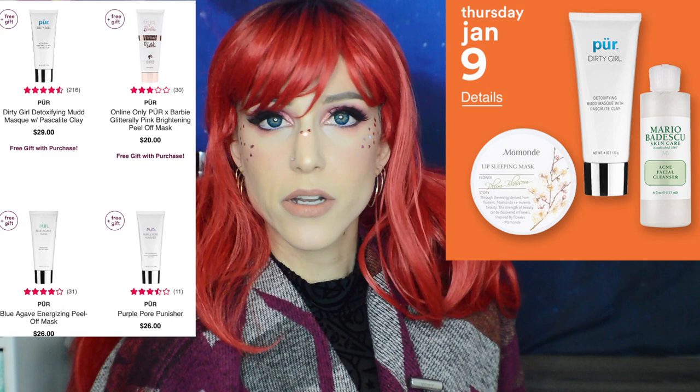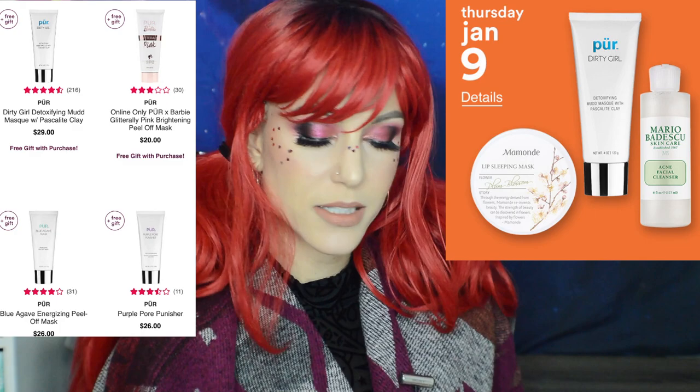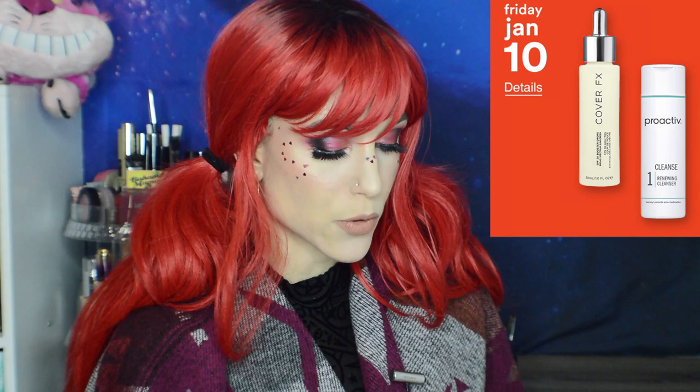Friday, January 10th is a huge letdown for me and I'm not excited about this day — hoping they add more items. We have 50% off Proactiv, which I do not like at all, and 50% off Cover FX booster drops, which was my biggest disappointment for the entire week.